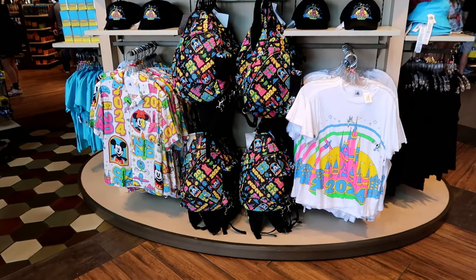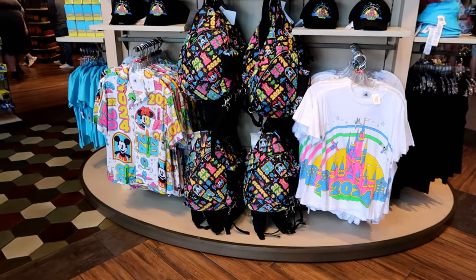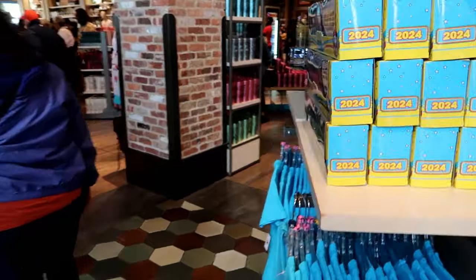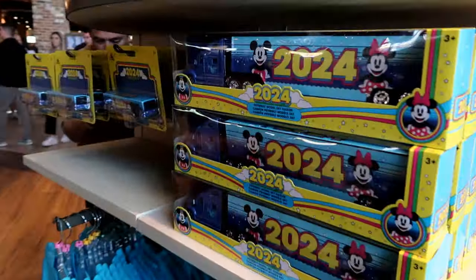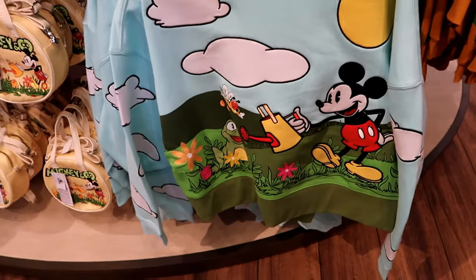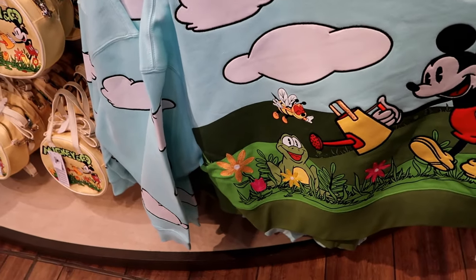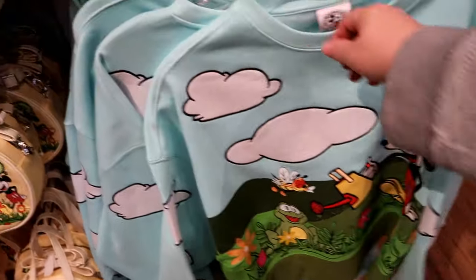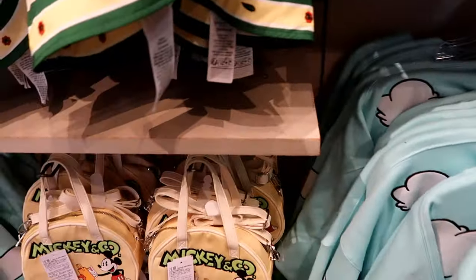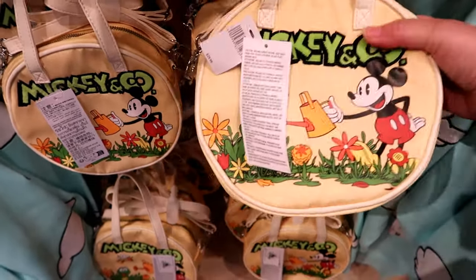This takes us back to the 80s and 90s, folks — fluorescent colors for the 2024 merchandise line. It's so bright and colorful. I love that it's a frog and Spike the bee, and all the colorful flowers. This is kind of neat — $29.99.